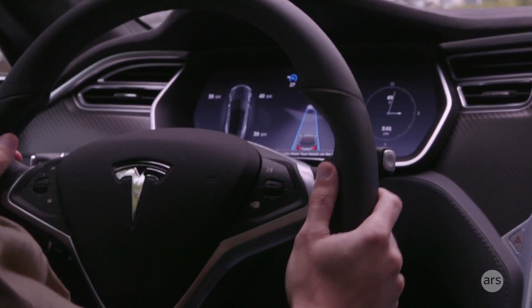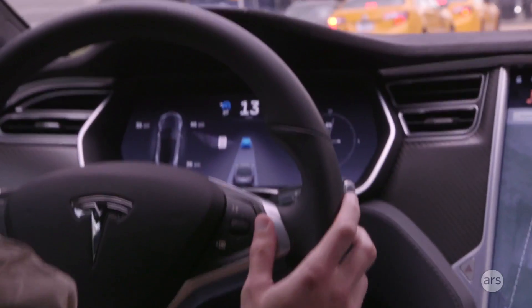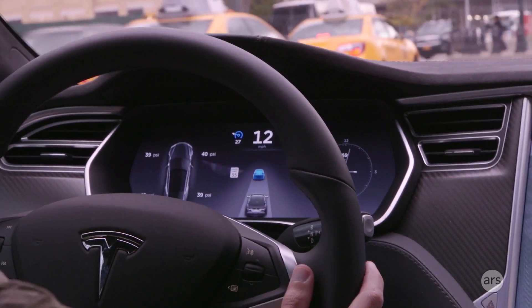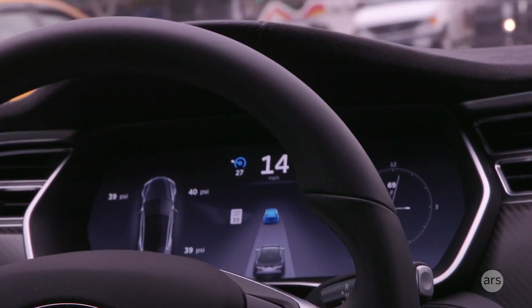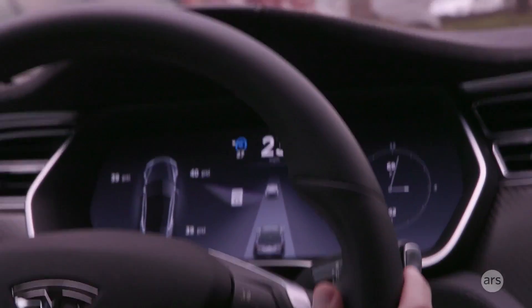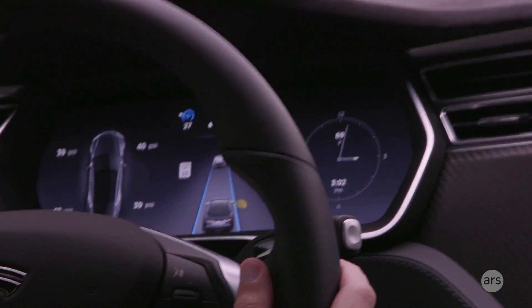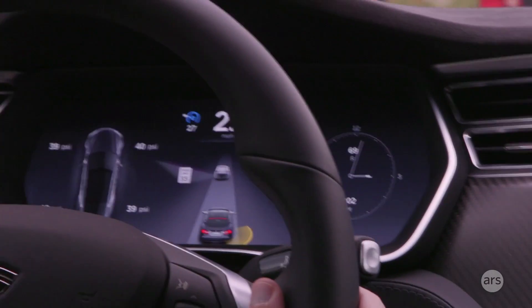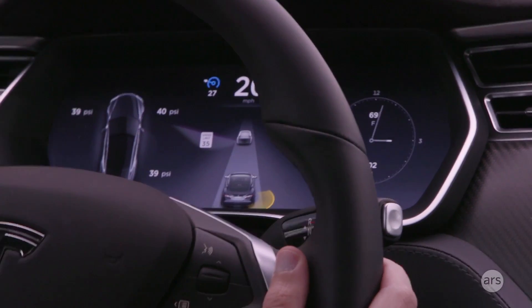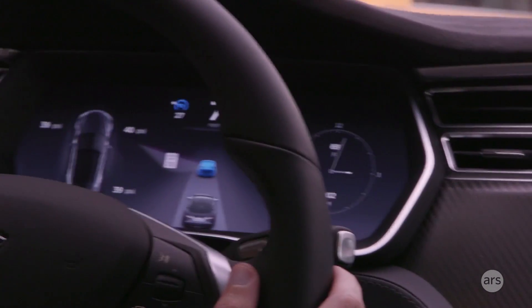Always keep your hands on the wheel. So the car in front of it is shown in blue on the display — well, now it's gray. When it's blue that means it's receiving feedback from the car in front of it, so it's following that car. When it's gray like this it's reading off of the lines in the road.